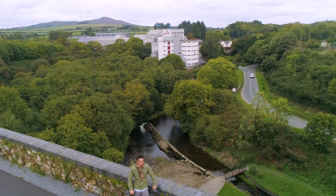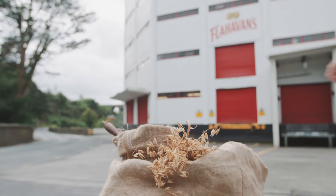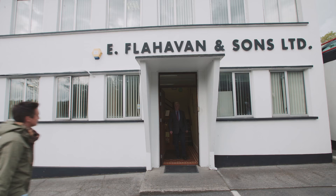First though, we need some oats. Today I'm in Kilmacthomas in beautiful County Waterford. My mission? To find out the secrets of Ireland's most favourite breakfast food. You guessed it — these guys. I want to find out how you go from this to these to this oaty bowl of goodness, and I know just the man to talk to.